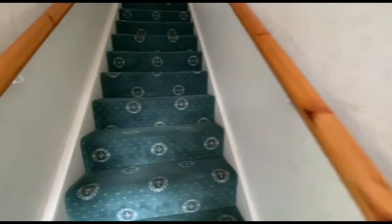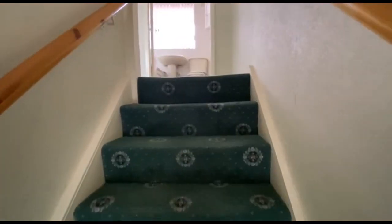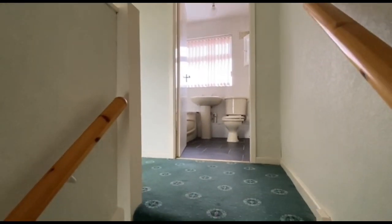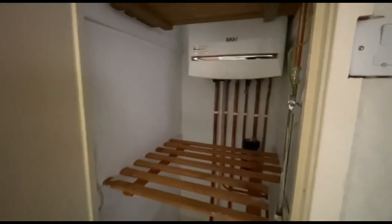We're going to have a look upstairs now. We've got a reasonable size landing. And then obviously we've got the boiler cupboard — as we can see, it's a modern boiler, not that old, clearly.